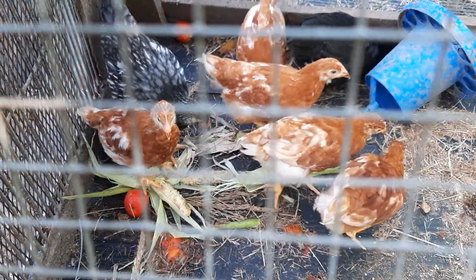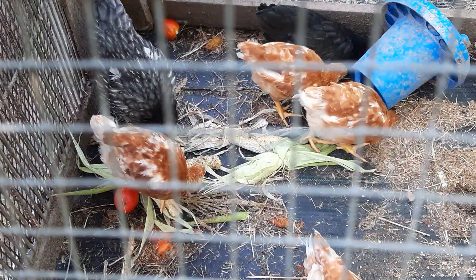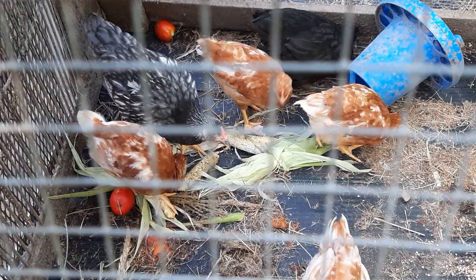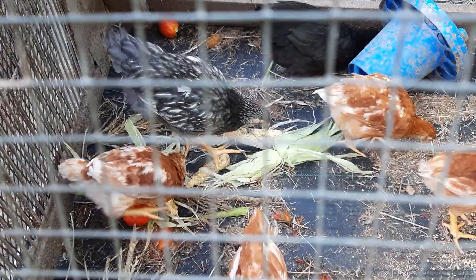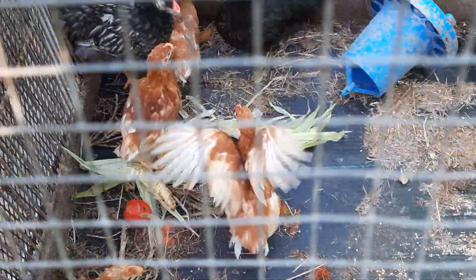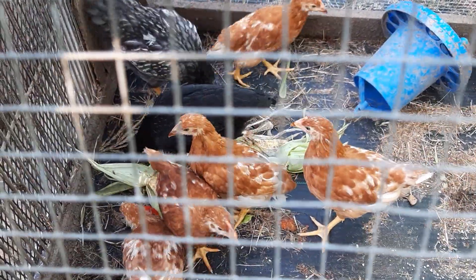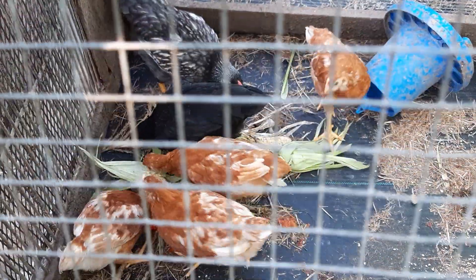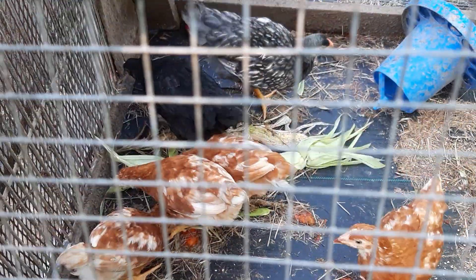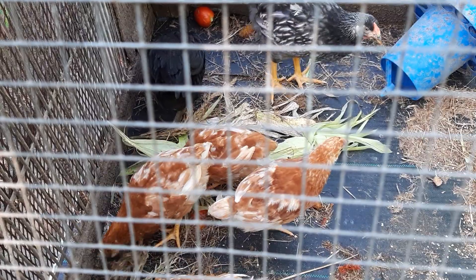Hi everybody, quick check in. Look at these little lovelies. They've knocked over the feeder. I've got to get in there and stand it back up so I can fill it up. But a dear friend of mine gifted me these little lovelies to restore my flock because we've had so much predation, damage, and losses this year.